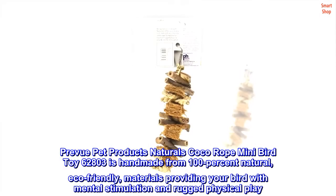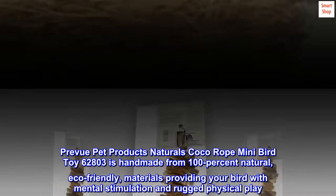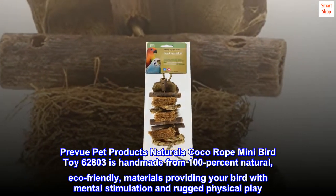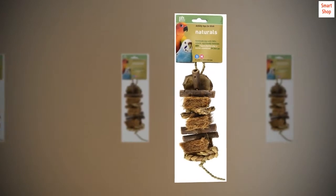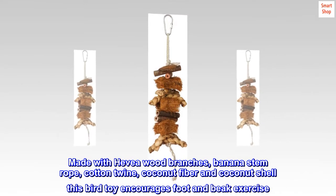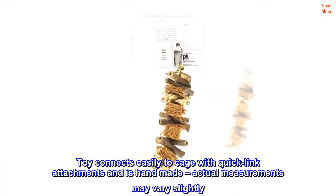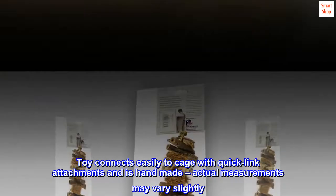Prevue Pet Products Naturals Cocoa Rope Mini Bird Toy 62800-3 is handmade from 100% natural, eco-friendly materials providing your bird with mental stimulation and rugged physical play. Made with Hevea wood branches, banana stem rope, cotton twine, coconut fiber and coconut shell, this bird toy encourages foot and beak exercise. Toy connects easily to cage with quick link attachments and is handmade — actual measurements may vary slightly.